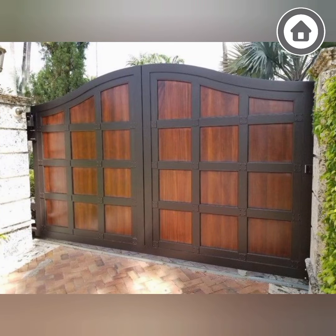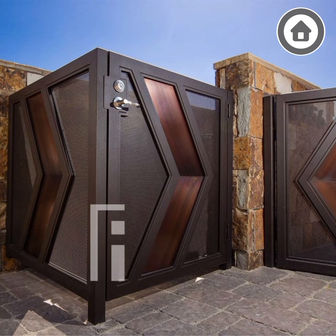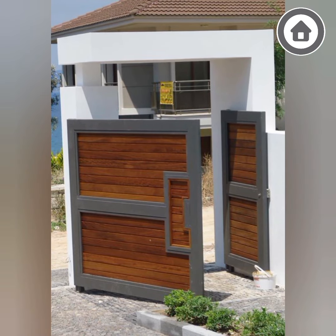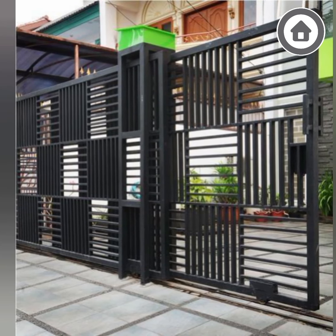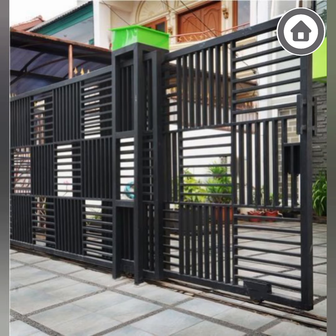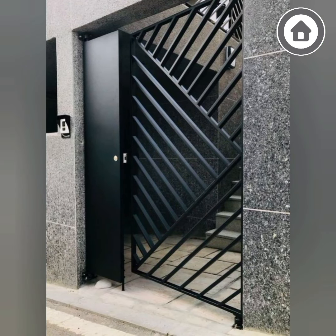In addition to providing security and privacy, gates for homes can also enhance the aesthetic appeal of a property. There are many styles and materials to choose from, including wrought iron, wood, and aluminium. Each material has its own unique look and feel, allowing homeowners to customize their gate to suit their personal style and the architecture of their home.